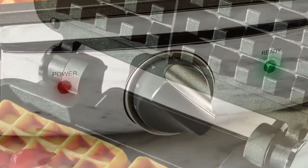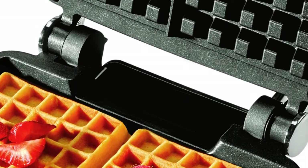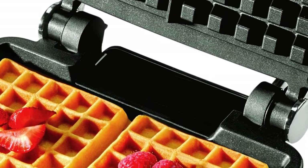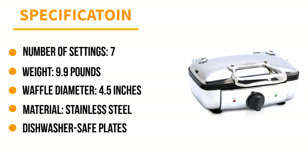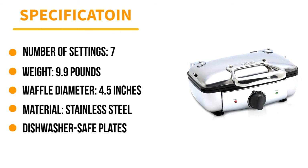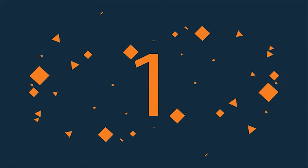The crunchy golden waffles made with this model are tall and square with deep nooks. The All-Clad makes two waffles at a time in under four minutes and reheats fast, requiring just two minutes between batches. Number 1: